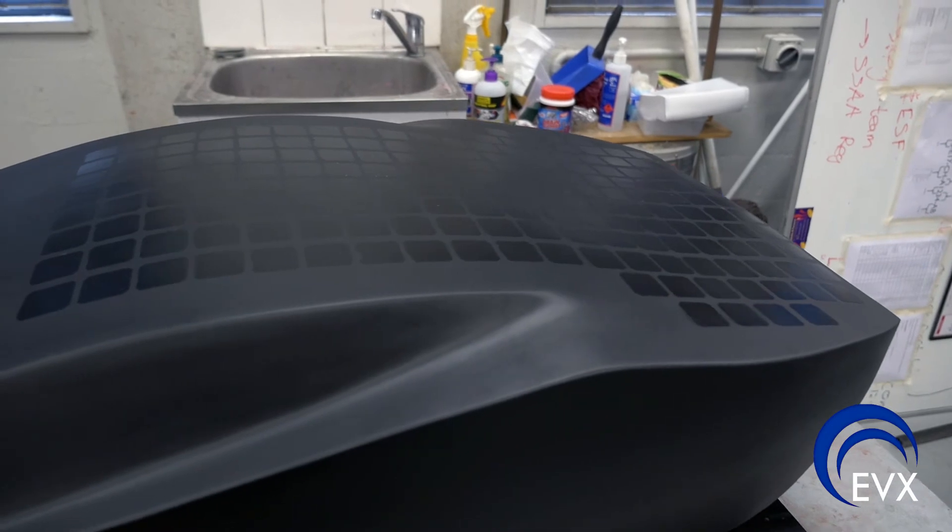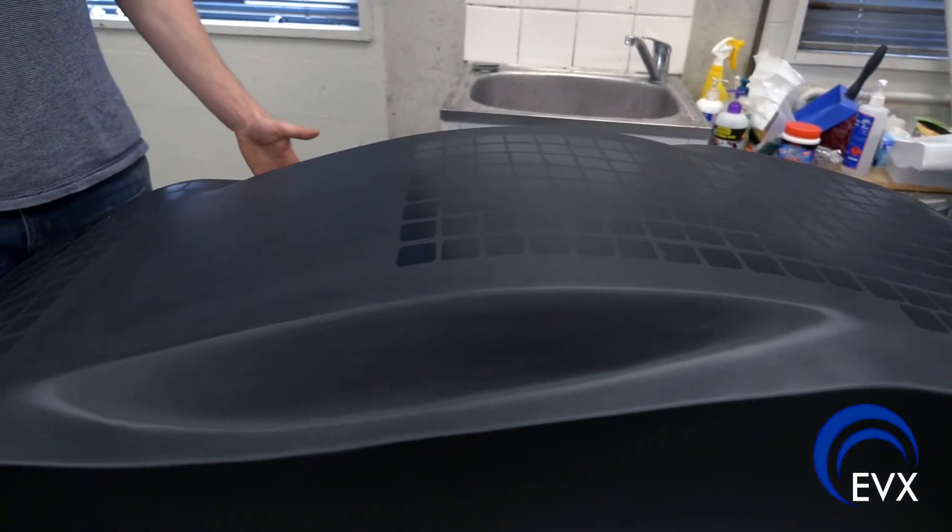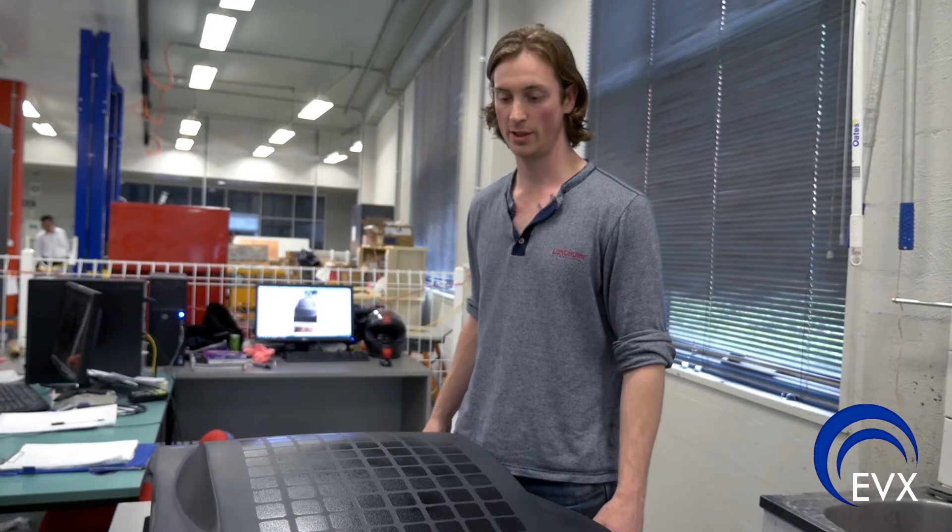What we've tried to do is bring the technology from the Aurora race car into a practical road-going vehicle by incorporating solar panels into the body of the car and utilising lightweight materials to have the performance characteristics of a sporty kind of car.